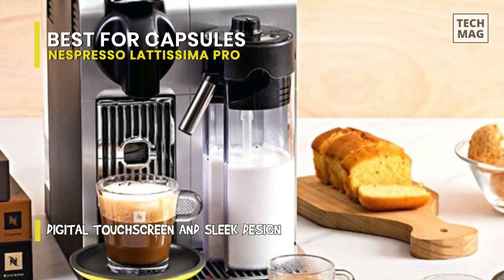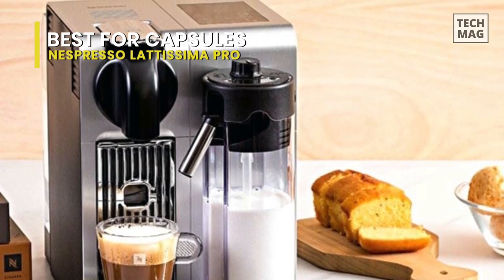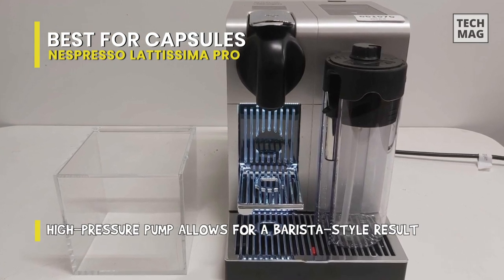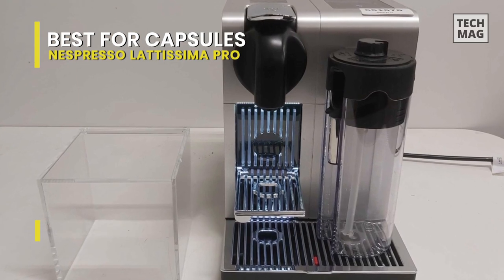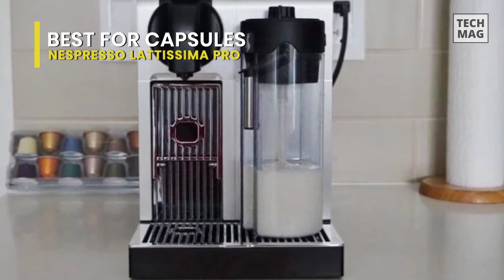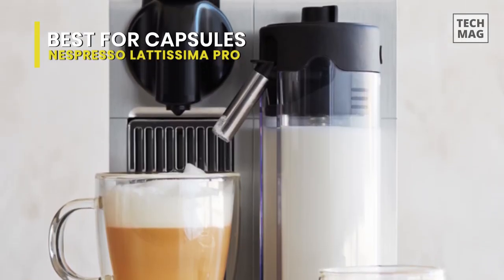Latte lovers will be delighted to know that its milk frothing system is where it truly shines. It uses DeLonghi's Automatic Cappuccino System, paired with an integrated milk carafe, so you can prepare your favorite milky drinks including latte macchiato or cappuccino with just the press of a button. All this is housed in a durable, attractive aluminum casing controlled by an advanced but intuitive touchscreen. If you're concerned about the environmental impact of pod brewers, Nespresso offers an extensive recycling program. The machine also features a programmable energy-saving mode that shuts it down after a period of inactivity.